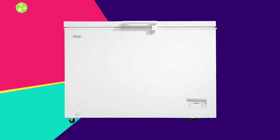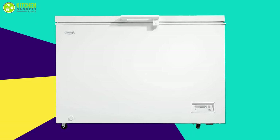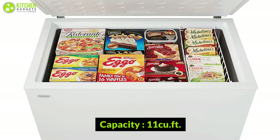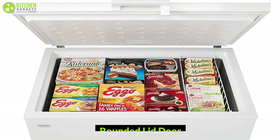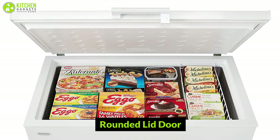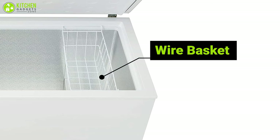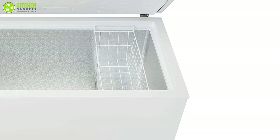Enjoy ample space to store all your groceries with the Danby chest freezer, which is a quality piece at a great price. With 11 cubic feet of storage it has multiple sections where you can store all of your contents easily, and its rounded lid door allows you to reach all of your treats from the inside. It comes with a wire basket where you can keep all of your small items, and as it's adjustable, you can place it anywhere inside the freezer.